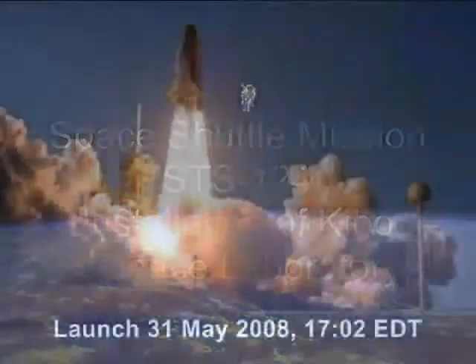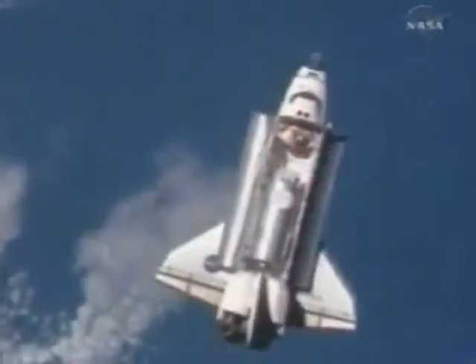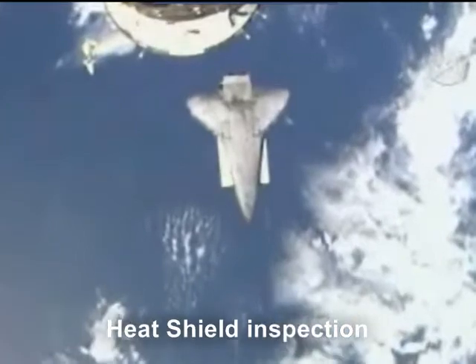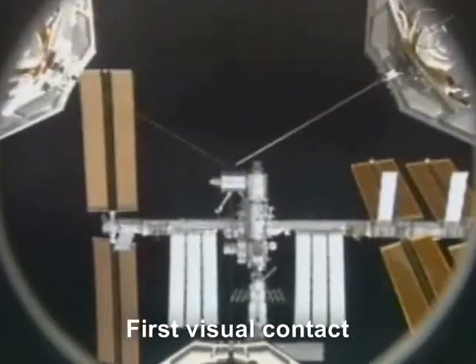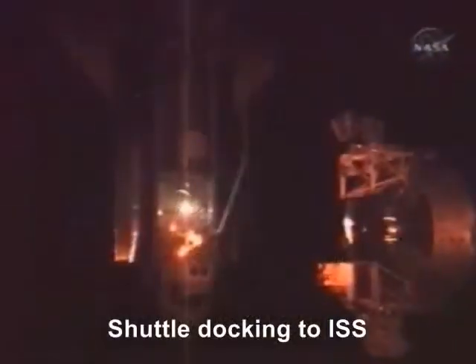Lift-off mission STS-124. It is the second of three flights that will launch components to complete the science laboratory Kibo, which is the Japanese contribution to the space station. Kibo's logistic module, which was installed in a temporary location during the previous mission STS-123, will be attached to the new laboratory.